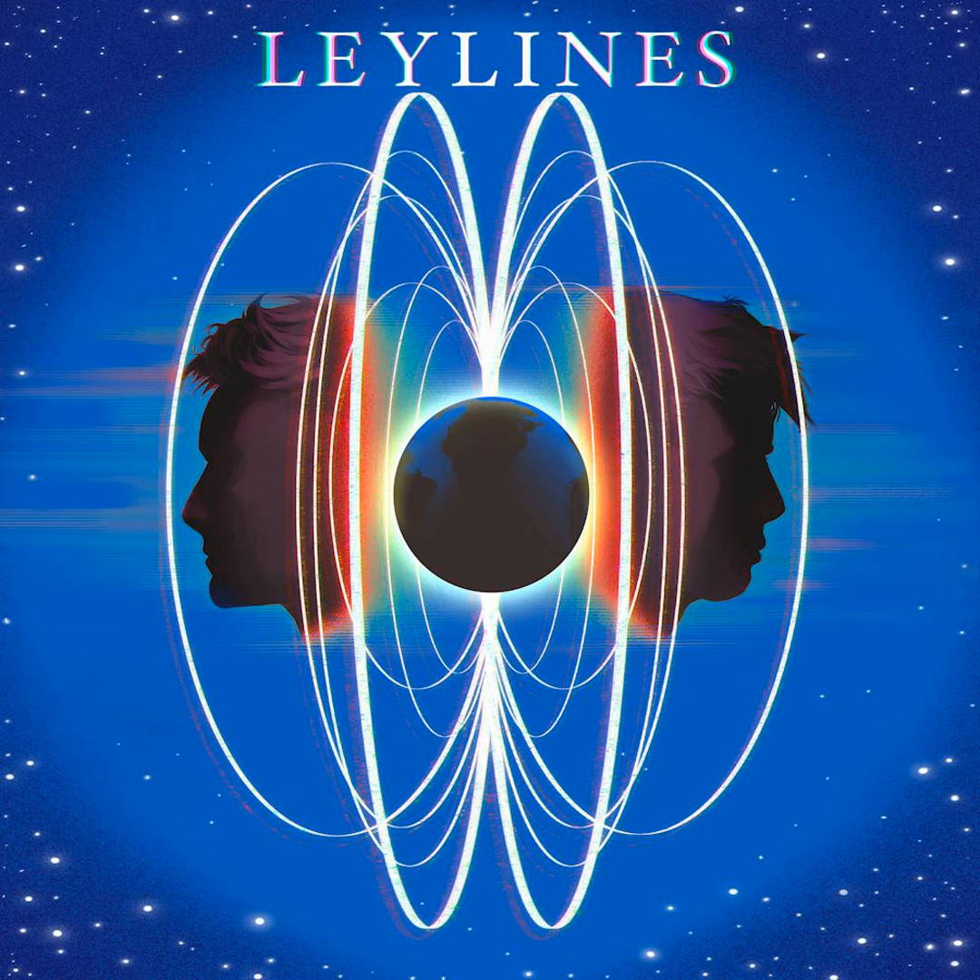Maybe we can use the map to figure out where he went. Is there a ley line marked at MIT? Yeah, but it's not connected to any others. And it's orange. Why is it the only orange one? Because I don't think it was a normal ley line. These schematics are for the think tank at MIT. And this one is a quantum resonance generator — like the biggest one I've ever seen.